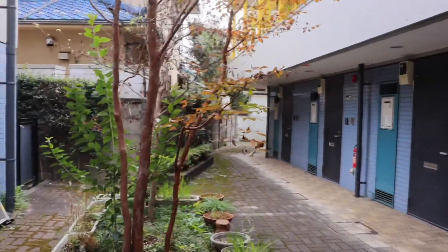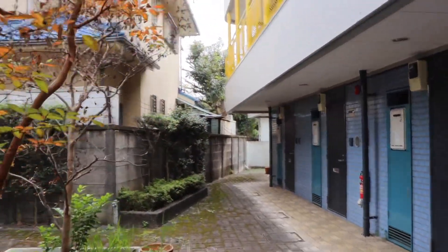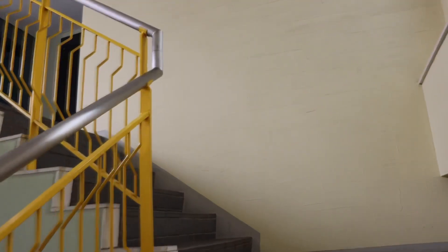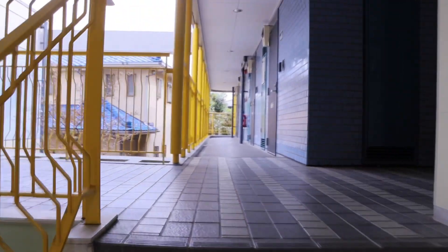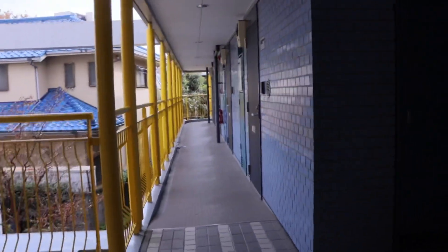Hello everyone, it's Nia aka Alien in Disguise, and today I'm going to be giving you a tour of my Tokyo apartment. I live in a town outside of the main Tokyo area, but it's still technically in Tokyo, so my apartment is a bit bigger and nicer than I was expecting. It's still pretty small, but I'm really happy with it.